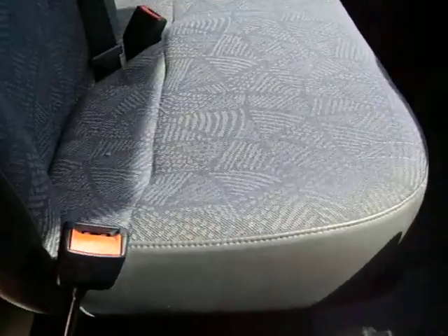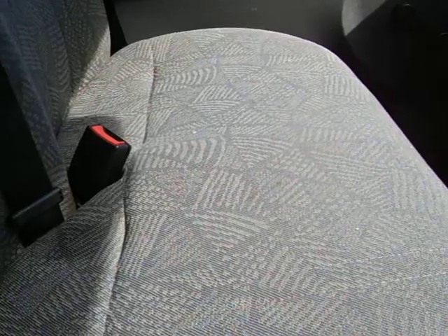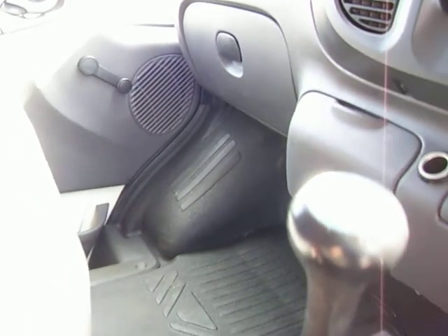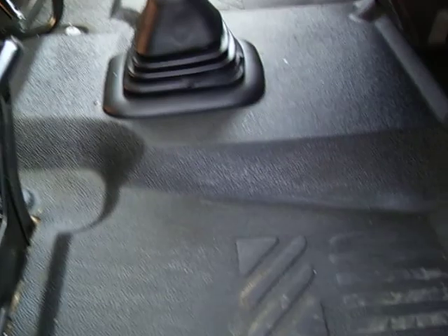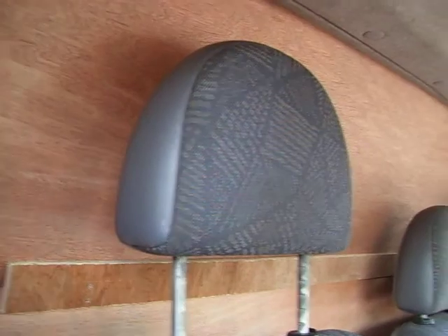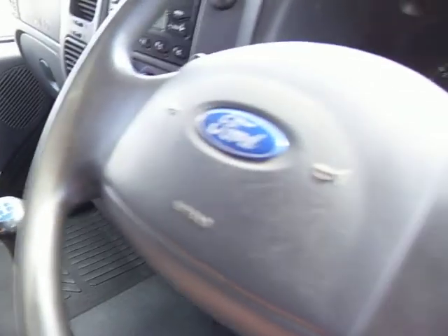With vans, I always say your eye is your judge. A well-looked-after van is a general all-round indication of how well it's been serviced, how well it's been driven, and how well it's been treated when it's been loaded. A shabby van in poor condition really does tell its own story, but equally a nice, well-cared-for van tells you the opposite. I would definitely say this van falls into that category.